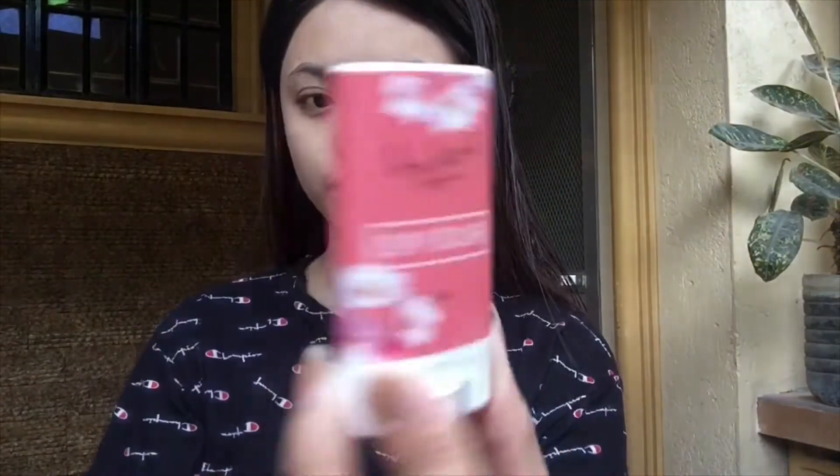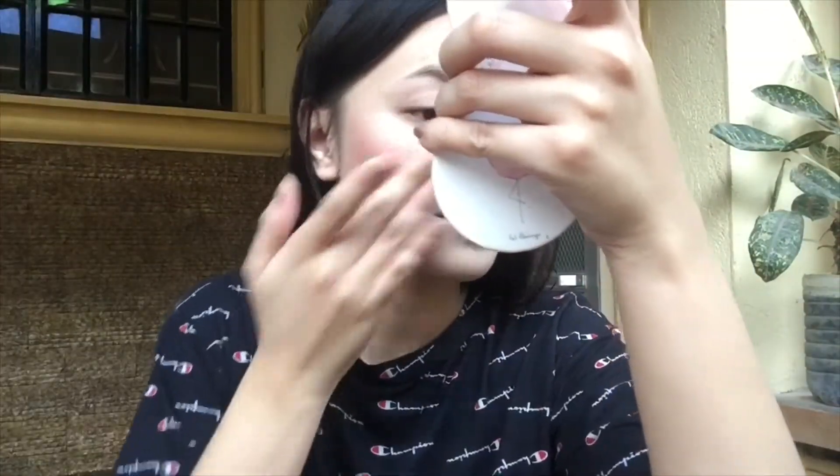Okay guys, so I'll be using this pressed powder — it's from Japan, pero meron naman online sellers na nagbibenta nyan. Next one is the Clay Blush — inorder ko lang din yan online. Top, top, top and blend, blend lang — pati sa chin — para mag-look natural.